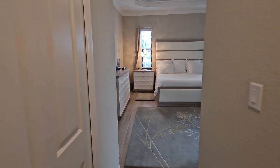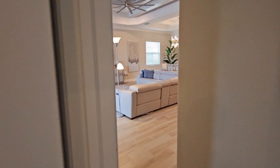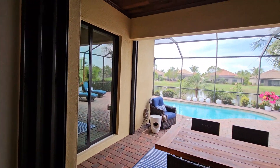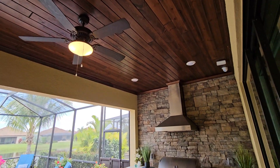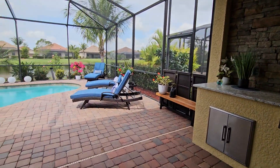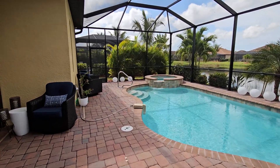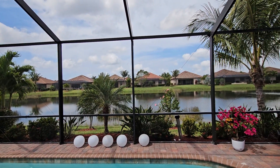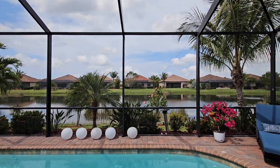Last but not least, we're going to check out the exterior lanai space and the pool area. Beautiful use of the space out here — you've got plenty of room under truss, added wood on the ceiling, and an outdoor kitchen as well. Then there's your beautiful pool area with the spa and heater package, all overlooking your lake view. And you have western exposure, so you're going to get beautiful sunsets coming right over the skyline.